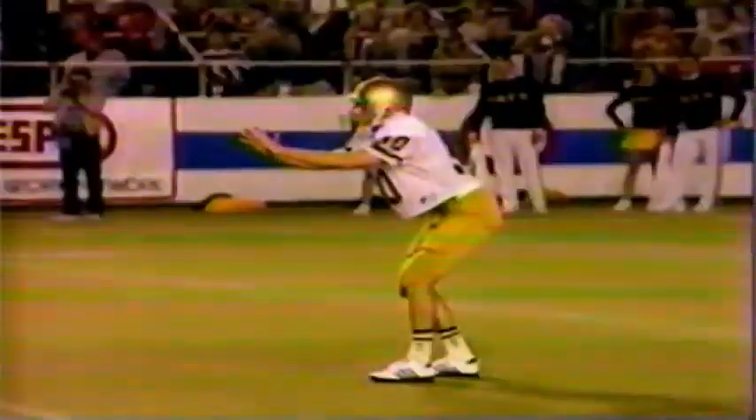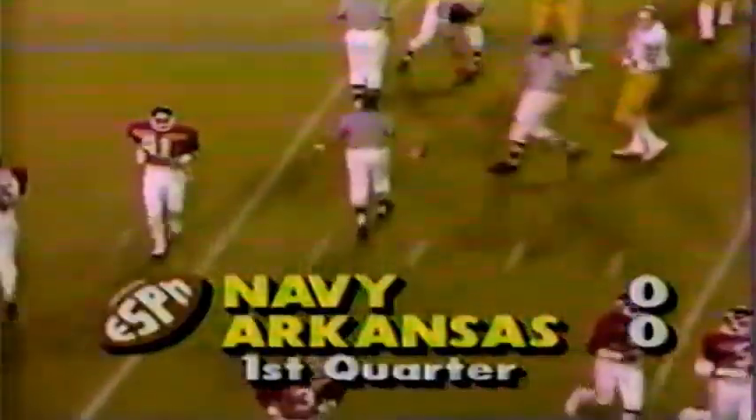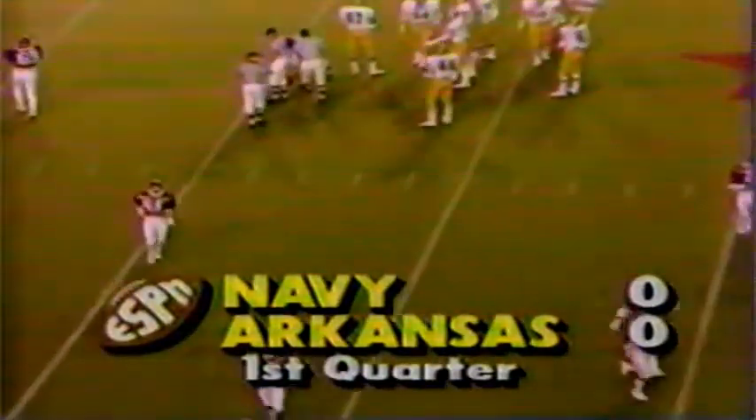Navy facing third and nine from the 33. Draw play to Klaus — he will not get it. Gets up over the 35 then is stacked up around the 37, about five yards short of the first down. Nick Miller and David Bazelos, the linebacking pair again. Tony Cherico, number 64, turned Klaus to his side. Bobby Joe Edmonds takes it over to the 36. Kevin Wyatt is not in the lineup for Arkansas — that was Bobby Joe Edmonds. No score, first period. Tackle made by Robert Dill.